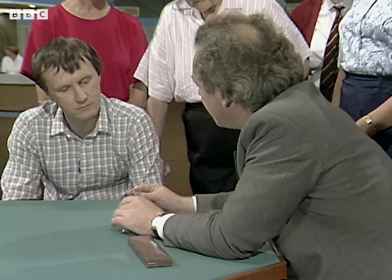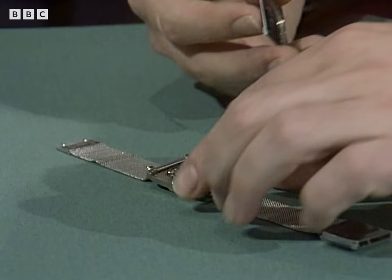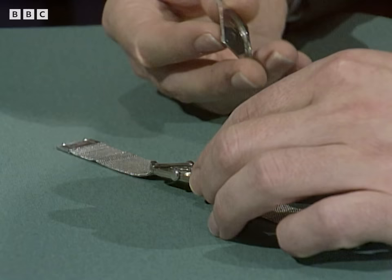The strap I'm not so sure about. That is white gold also, but it doesn't bear the same marks, and I think it might have been fitted later.